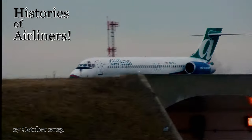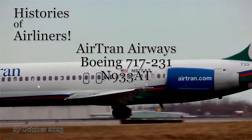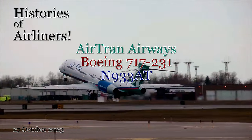Hello and welcome, aviation enthusiasts. Today we have a fascinating aircraft to discuss: the AirTran Boeing 717-231, registered as November 933 Alpha Tango. Join us as we dive into its history, first flight, and its journey with multiple companies and the many liveries it proudly wore.